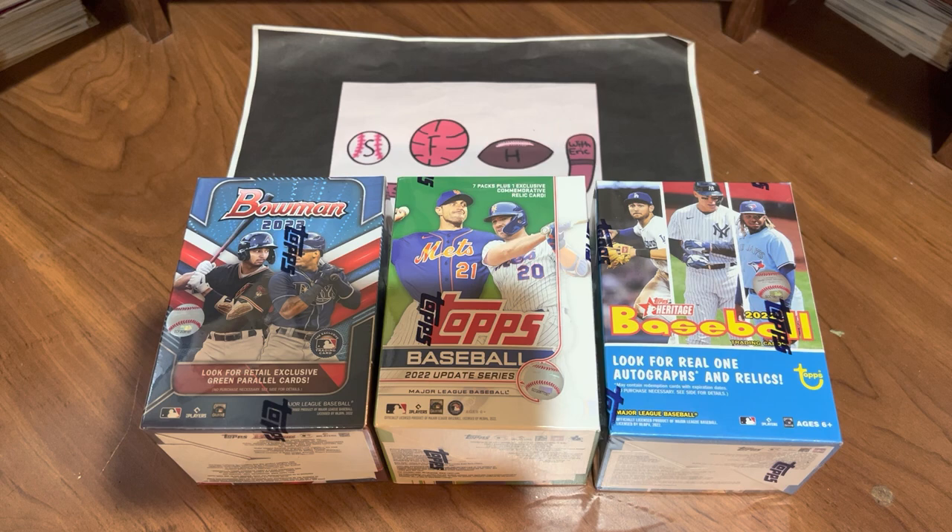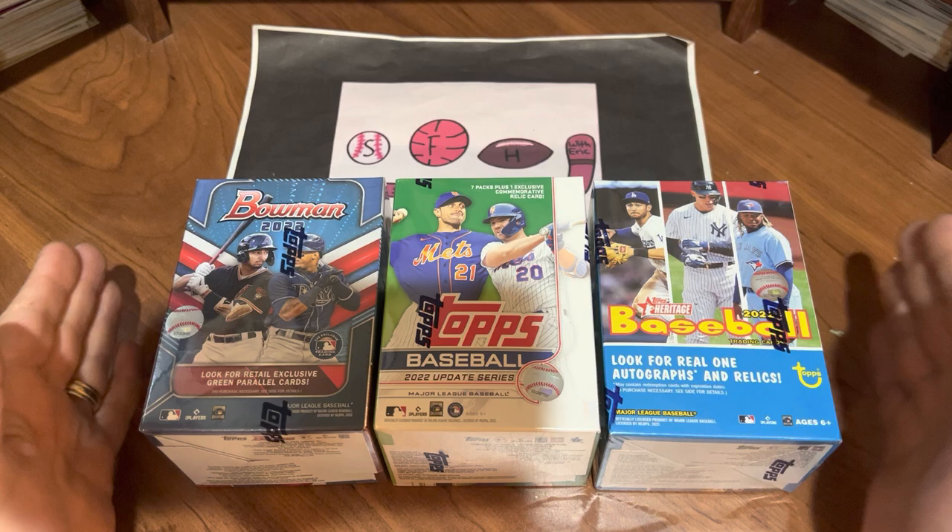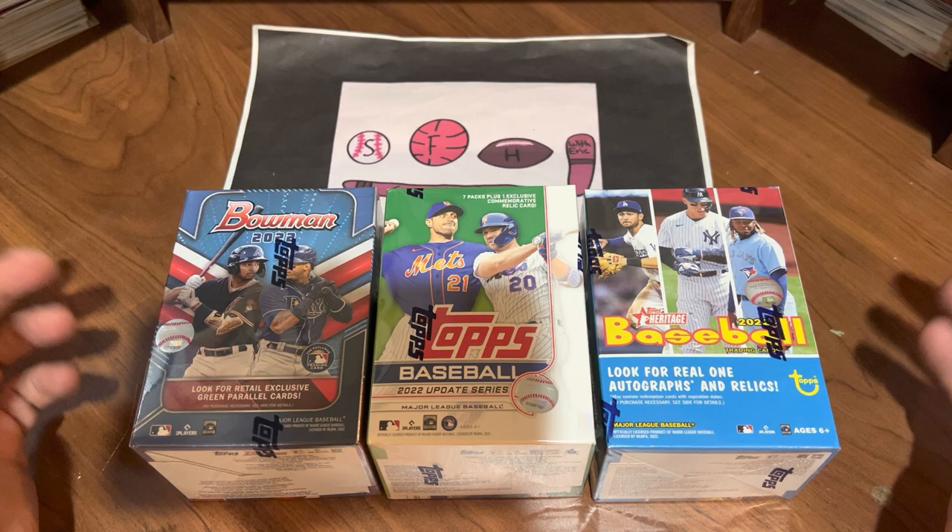What is up everybody? Welcome to another brand new video. This is Searching for Hits with Eric, and I am Eric. Today we are going to do a Face-Off Friday. It is almost Friday, Thanksgiving evening.